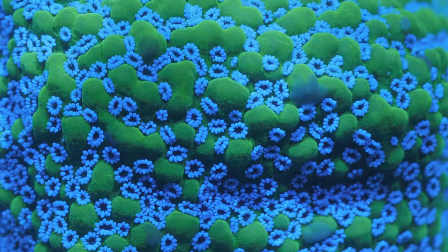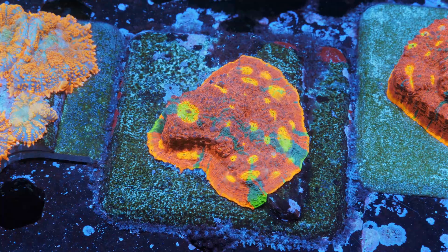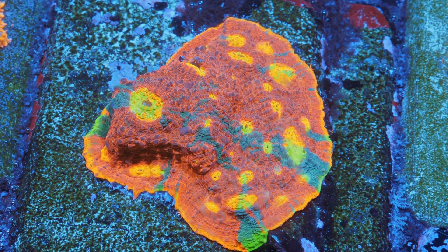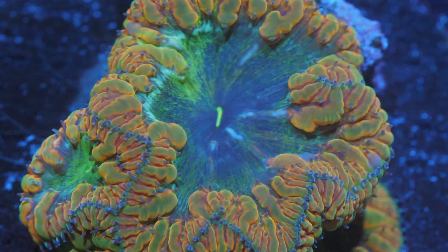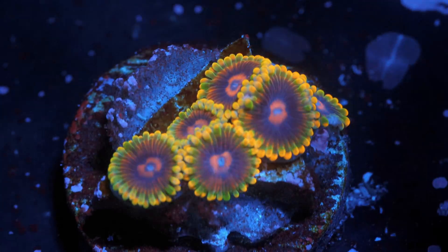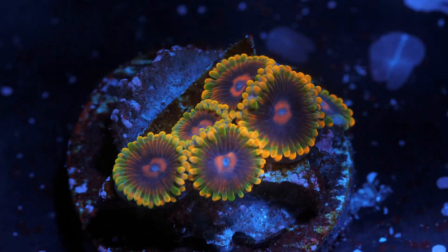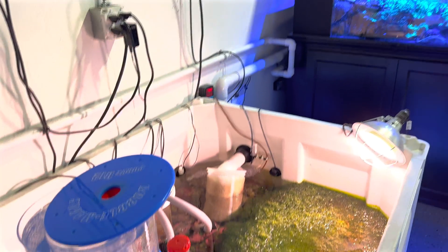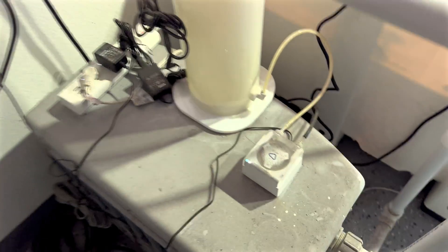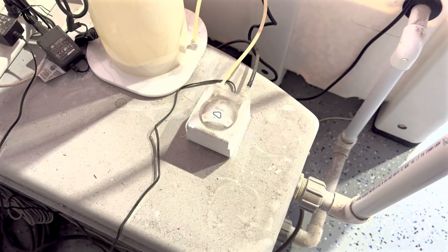It looks like Bubble Magus on all of this — why'd you decide to use their hardware? We've always liked Bubble Magus, they've been good to us. We did have a Vertex on here previously and just put this Bubble Magus on about a week or two weeks ago. Tried and true — we like Bubble Magus, always have. It looks like you've got temperature control, ATO, and a chiller as well. That's the only other automation on here — everything else manual, bare bones.